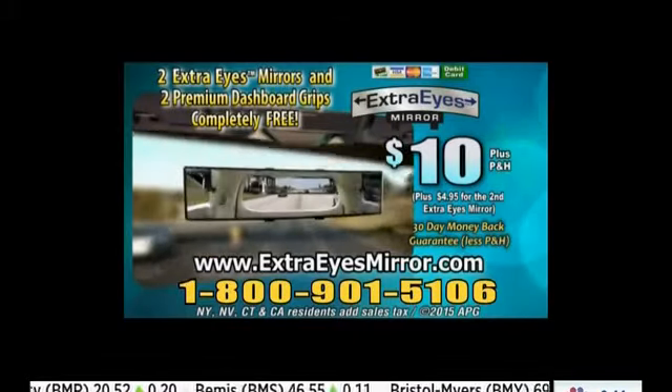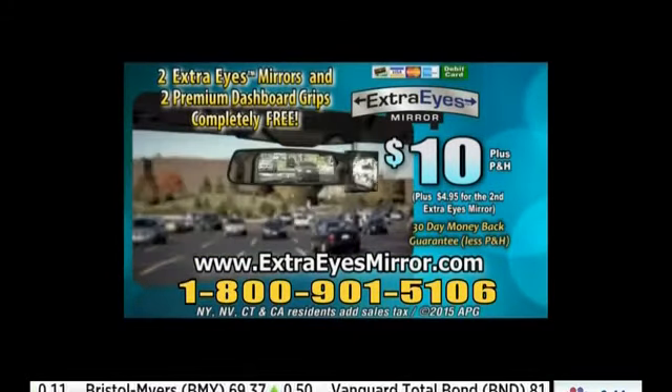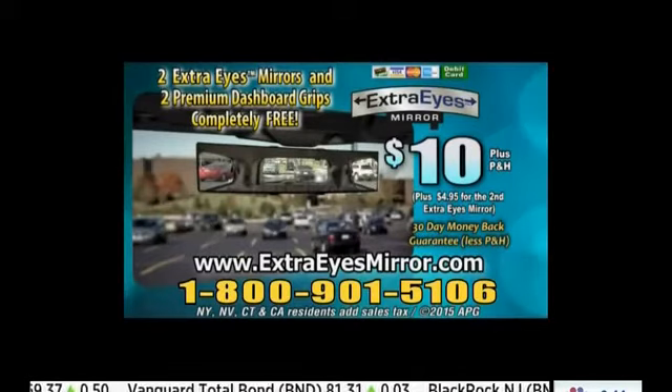To order the Extra Eyes mirror for $10, plus processing and handling, call 1-800-901-5106 or order online at ExtraEyesMirror.com.